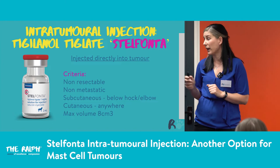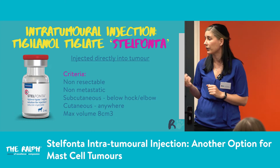There is a maximum tumour volume of eight centimetres cubed — calculated as height by width by length by a half. The Stelfonta website can do this calculation for you if you just input the details. Interestingly, in the US the max volume is 10 centimetres cubed due to slightly different licensing there.